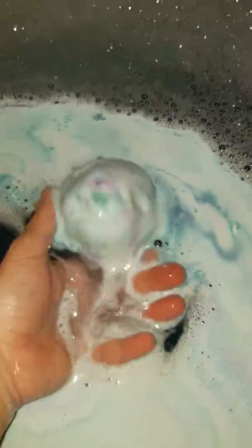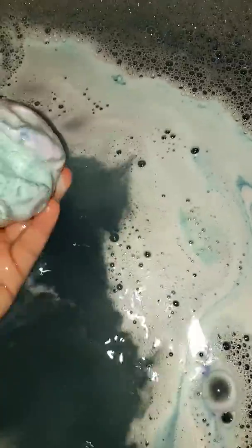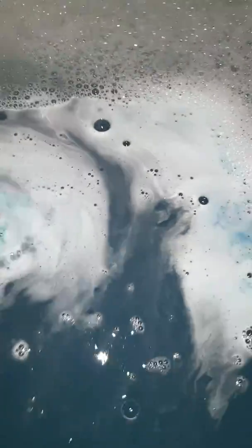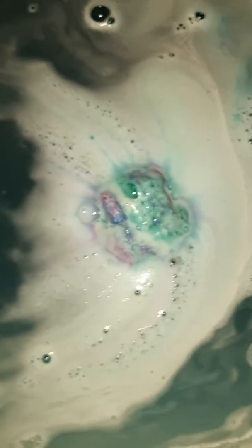See how slow this bath bomb is — it's almost there. The bath water is going a beautiful blue color. I've seen other videos where it was quite blue. Look at those colors in the bath bomb. This bath bomb has been going for about 10 minutes now and it's still going — you can still see a little bit there.